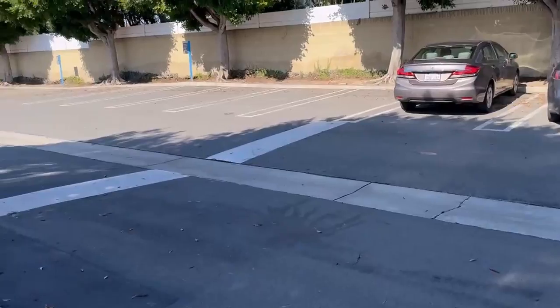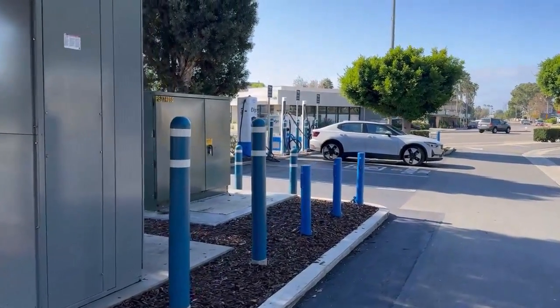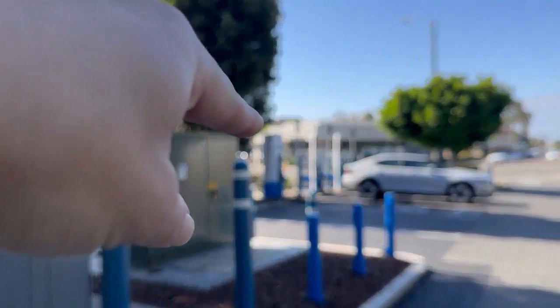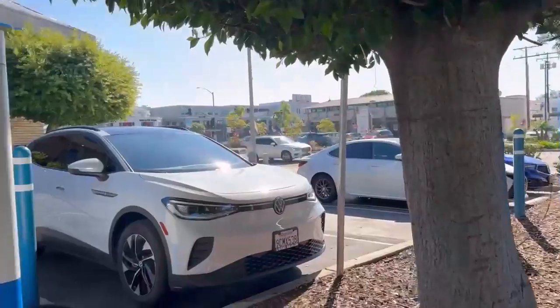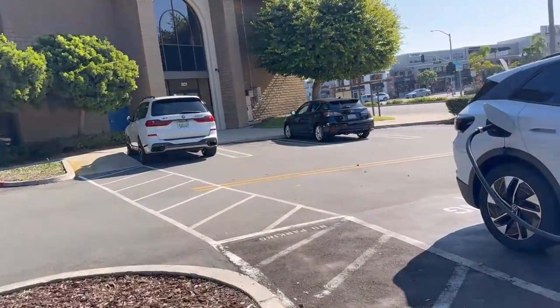If I go around the corner, we'll see the other dispensers. There is a 350 kilowatt dispenser right there, and then there's two 100 kilowatt dispensers over there. The 100 kilowatt dispensers are currently working, but the other 350 kilowatt dispenser is not.